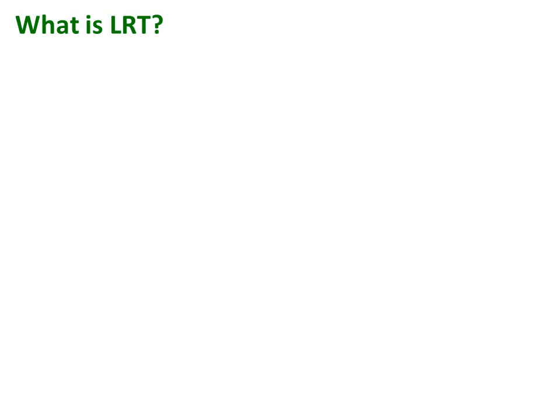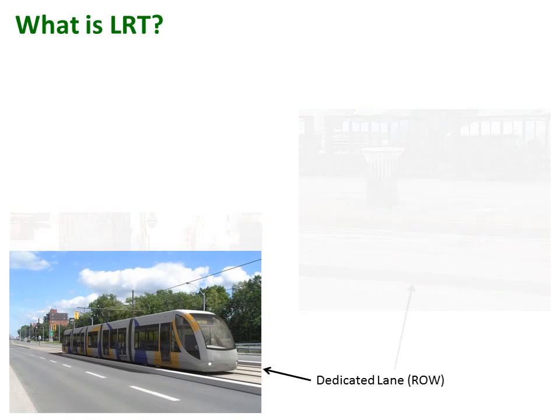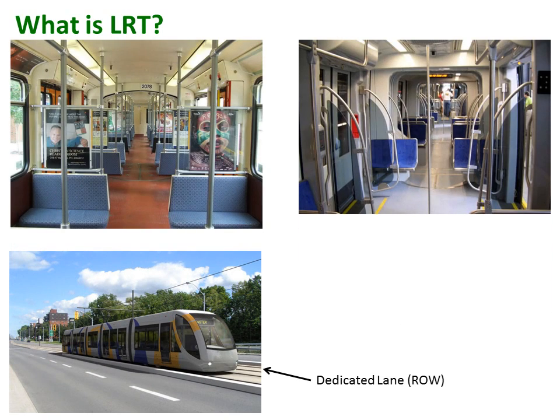A new LRT system will operate in dedicated lanes with stops every 800 metres along most of the B Line and stops every 400 metres downtown. With high capacity modern vehicles in dedicated lanes, LRT will move more people to more places faster.